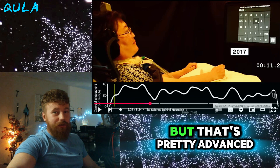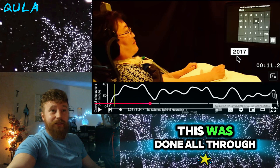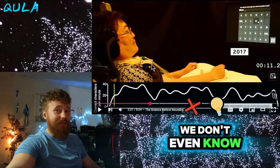I've heard about this, but that's pretty advanced. This was done all through your brain — that's pretty crazy. Imagine the technology that they have now. We don't even know.